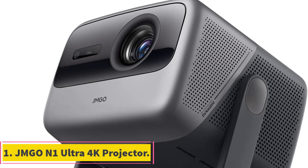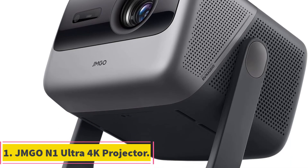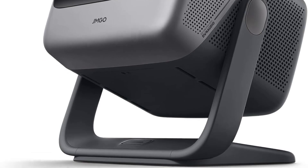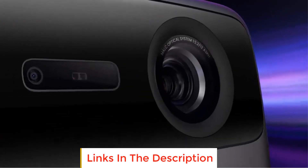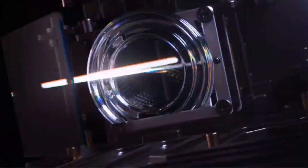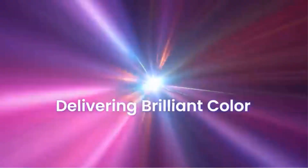Number 1: JMG-ON1 Ultra 4K Projector. The JMG-ON1 Ultra 4K Projector is an advanced multimedia device that offers an exceptional viewing experience. With its true-to-life 4K image quality and comprehensive BT.2020 gamut coverage, this projector produces stunning visuals with vibrant colors and unmatched clarity.